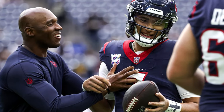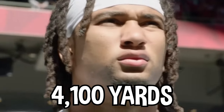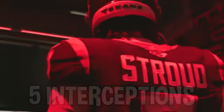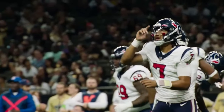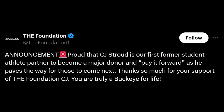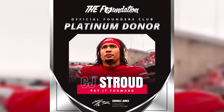And look at him now — from becoming the Offensive Rookie of the Year, to reaching the playoffs and grabbing his first playoff win. He finished his rookie season with over 4,100 yards, 23 touchdowns, and only five interceptions. CJ also decided to pay it forward to new college athletes by donating to The Foundation, a non-profit supporting Ohio State athletes. The foundation announced that CJ Stroud is their first former student-athlete partner to become a major donor, paving the way for those to come next. He was awarded the Platinum Donor Title, meaning he donated between $50,000 and $100,000.